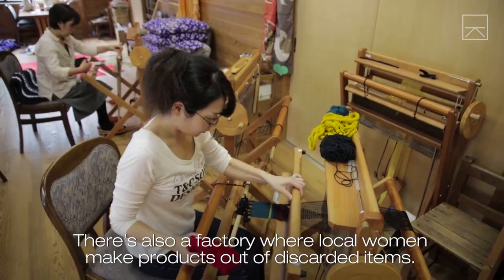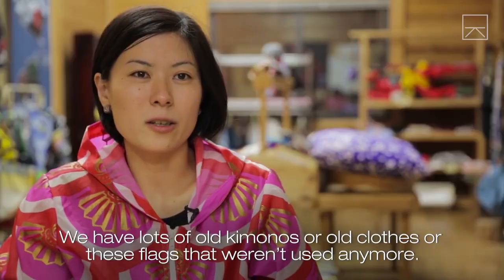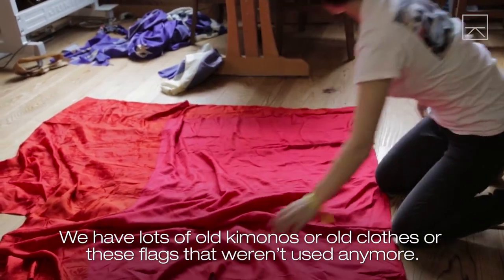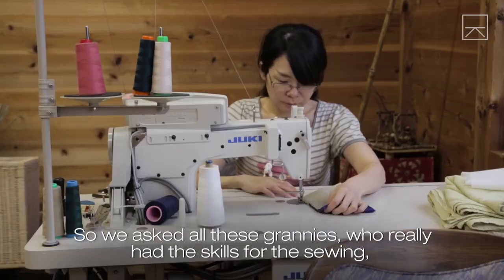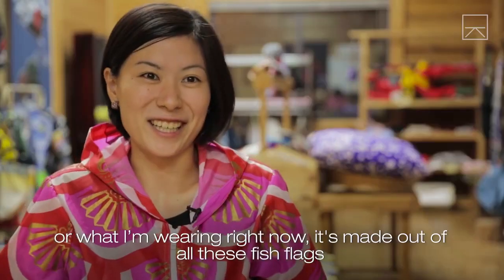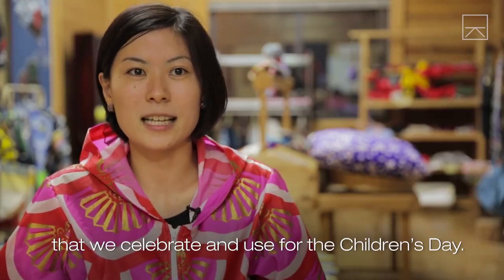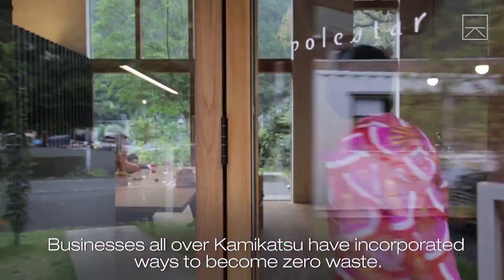There's also a factory where local women make products out of discarded items. We have lots of old kimonos, old clothes, or flags not used anymore. So we ask all these grannies who really had the skills for sewing, and they made them into crafts like teddy bears or bags — or what I'm wearing right now, which is made out of fish flags that we celebrate and use for Children's Day.